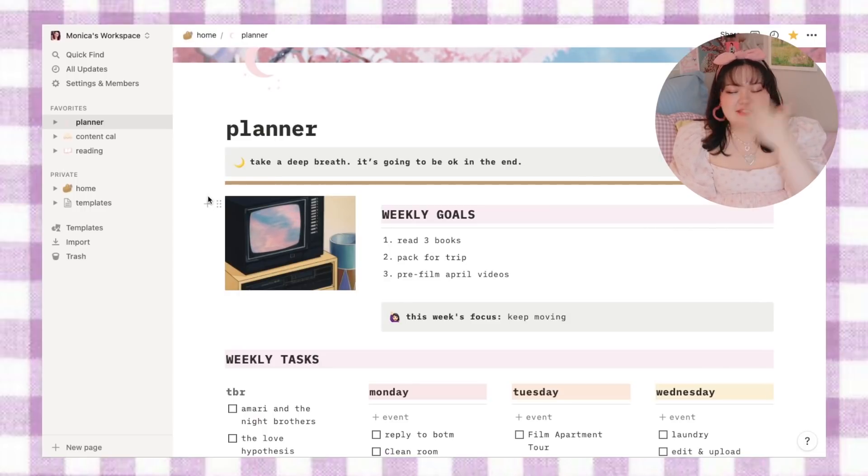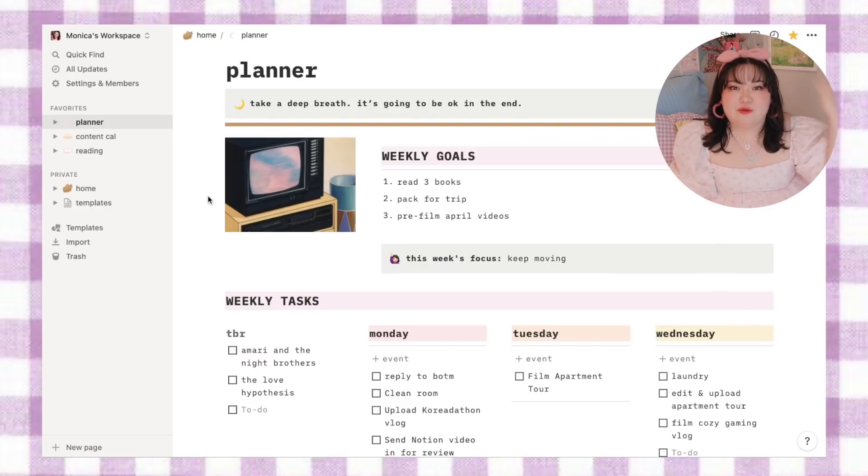Clearly your girl is stressed right now — I have a lot of stuff going on, so it's just a good reminder: it's gonna be okay, take a deep breath. Then I'll set some big overarching goals for the week. This week my goals are to read three books — which is probably not gonna happen, but we like to dream big — pack for my upcoming trip, and pre-film some April videos since I'll be gone next month. I also have a weekly focus, and for me this week that is 'keep moving,' because I can very easily get bored or frustrated with a task, end up on my phone for two hours, and I can't let that happen this week.